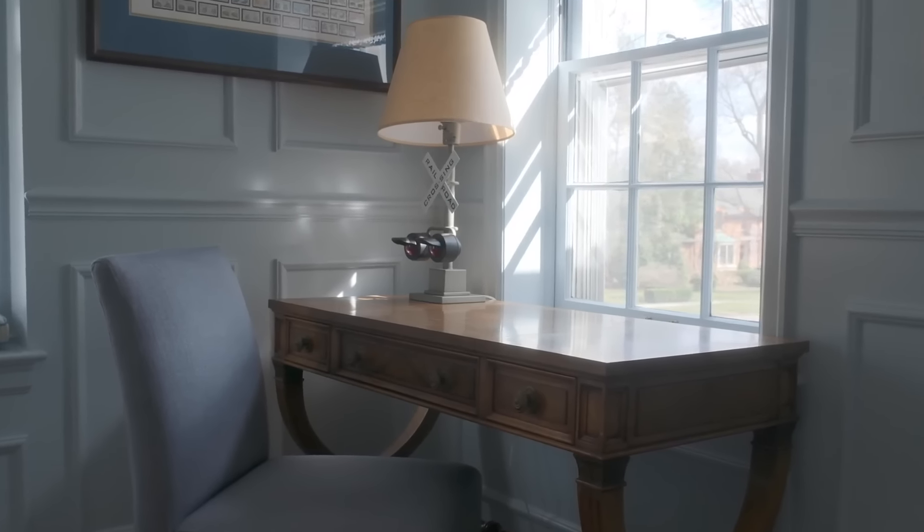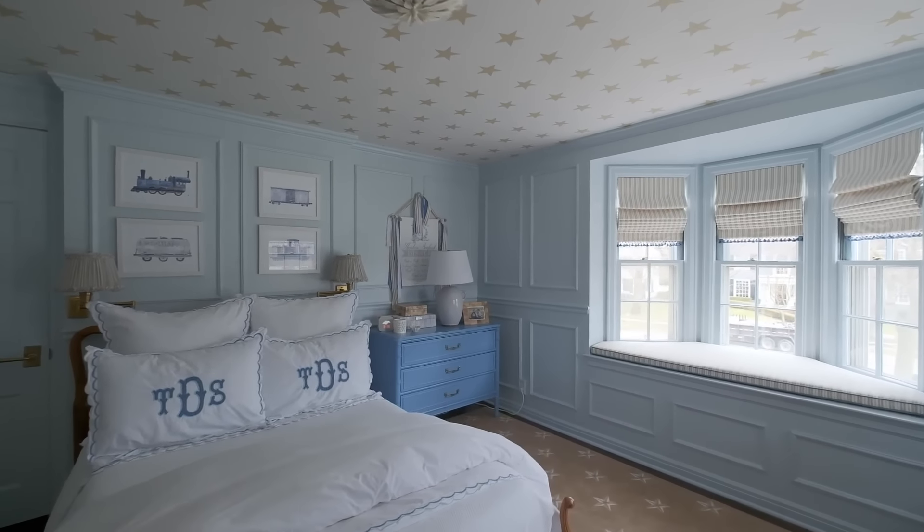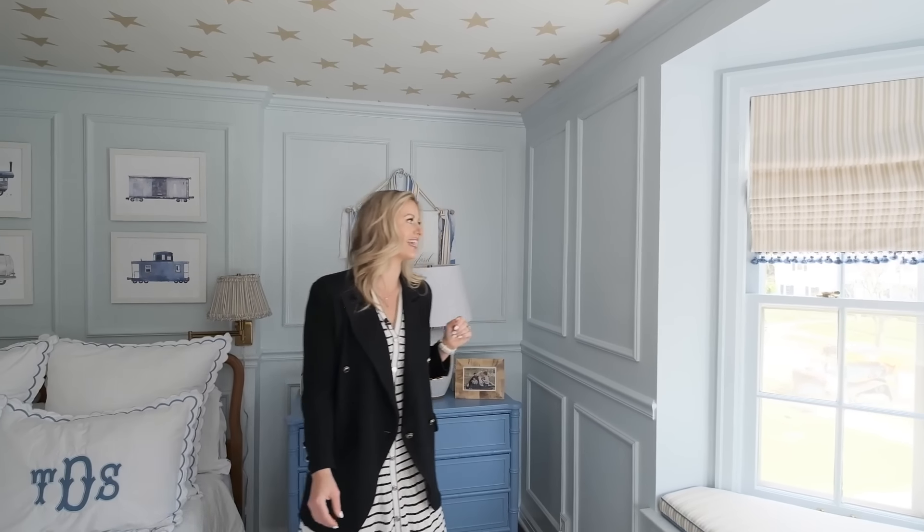This is my son's room — we call it the train room. We have lots of little train details because when he was little, he loved trains. Willie's going to join us again in here.